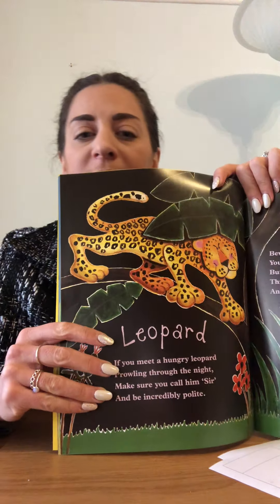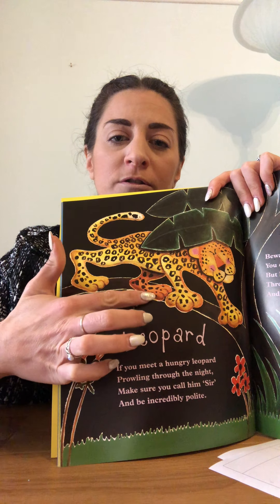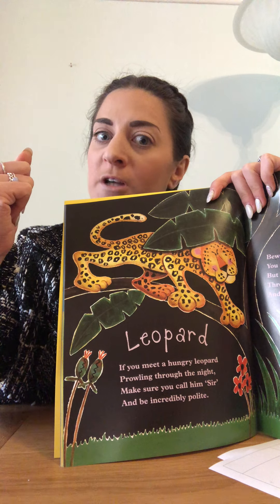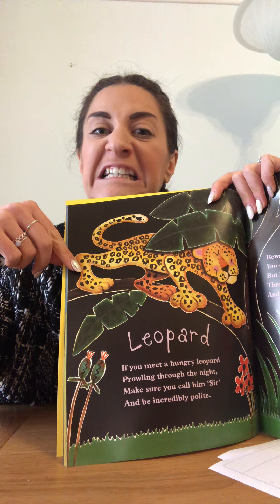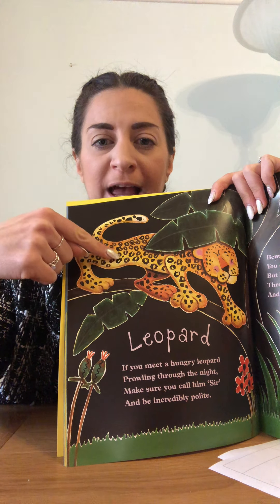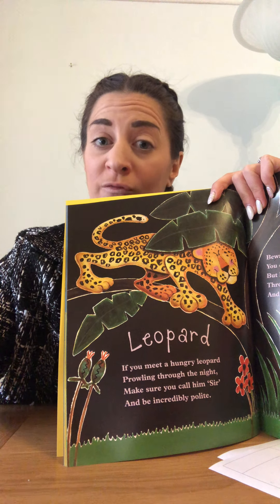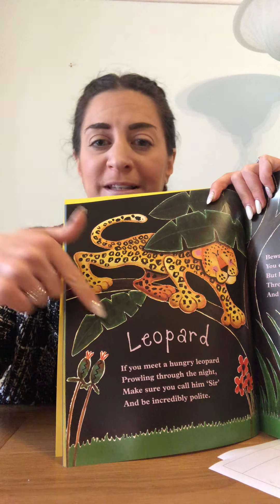A leopard! If you meet a hungry leopard prowling through the night, make sure you call him sir and be incredibly polite. Here's our leopard — he's got four legs, sharp teeth, and a spotty pattern. So the giraffe has a spotty pattern, the zebra has a stripy pattern, and the leopard has a spotty pattern too.